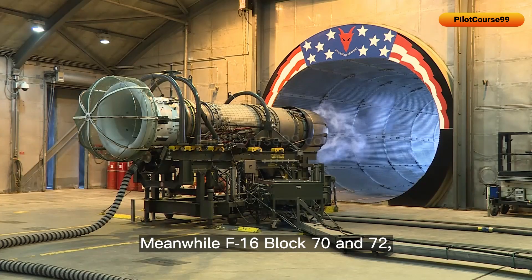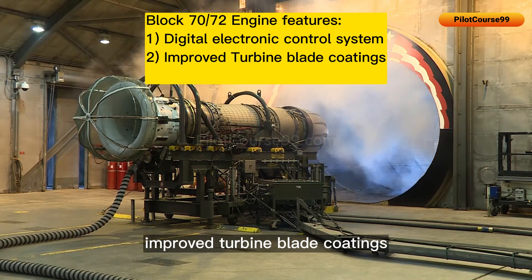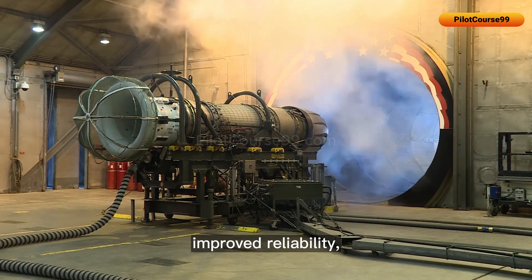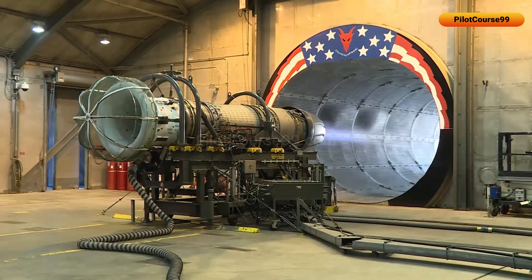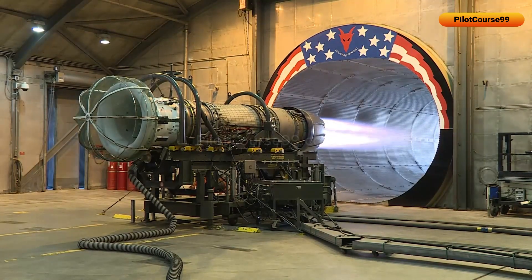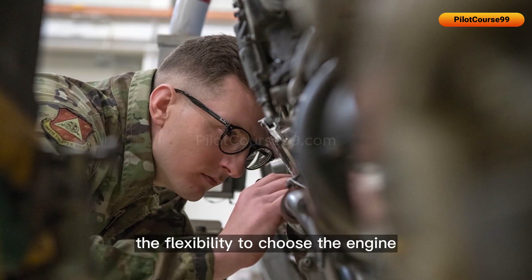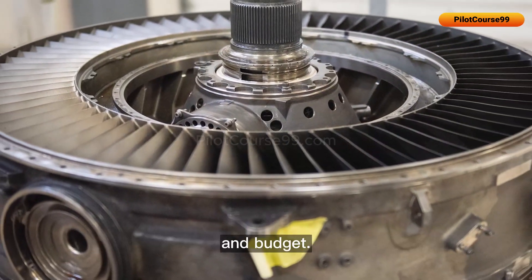The F-16 Block 70 and 72 includes a new digital electronic engine control system, improved turbine blade coatings, and other enhancements that provide improved reliability, maintainability, and performance. The reason to have different versions in each generation was to give customers the flexibility to choose the engine that best suited their operational requirements and budget.